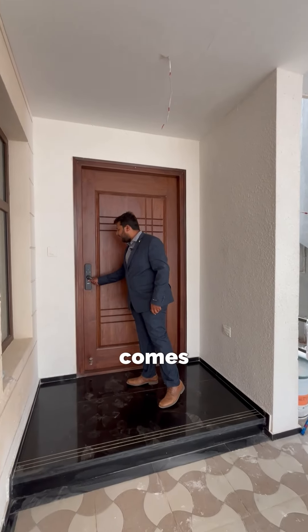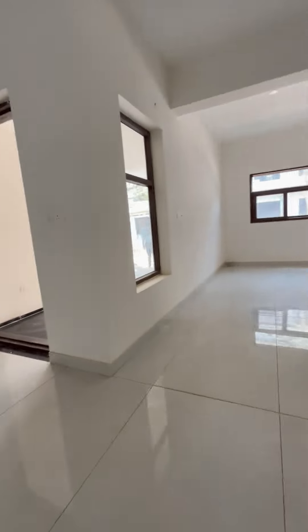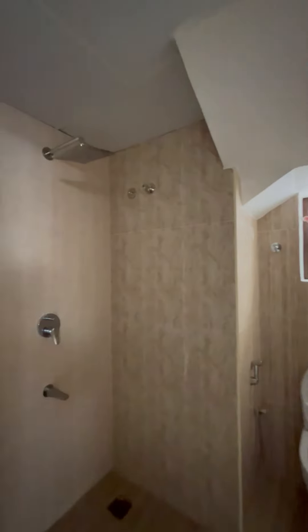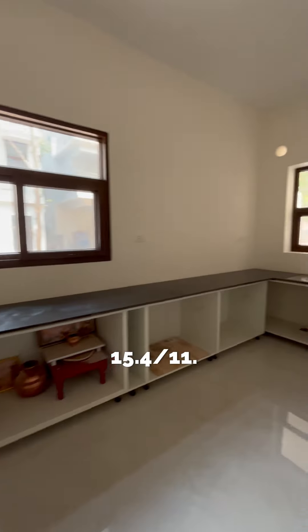It comes with a digital lock set. As you enter into the living space, it's a 15 by 22 living area. There is a common toilet of 6 by 8, and a kitchen cum dining area of 15.4 by 11.